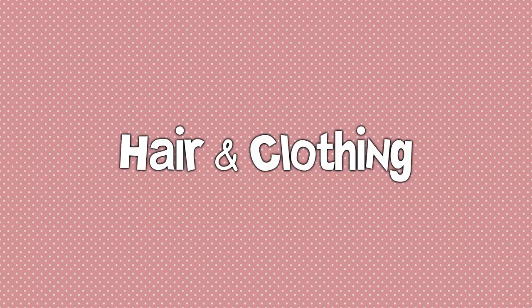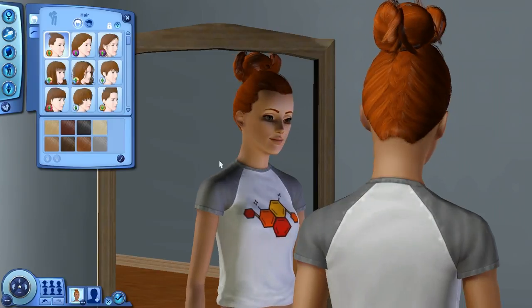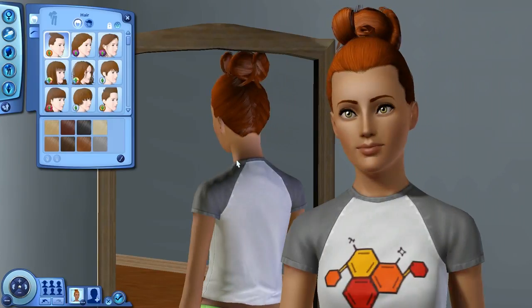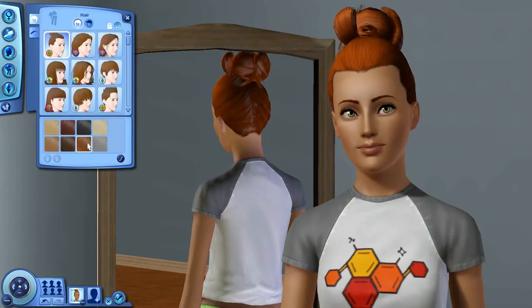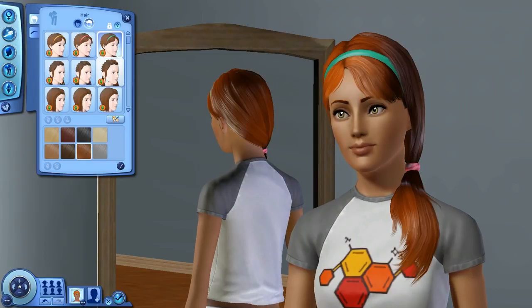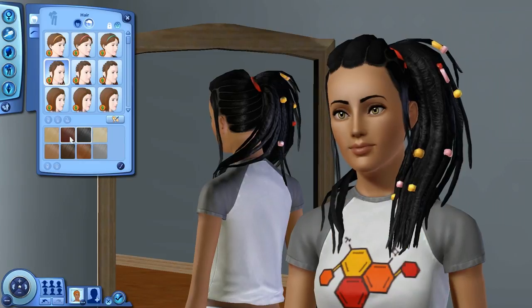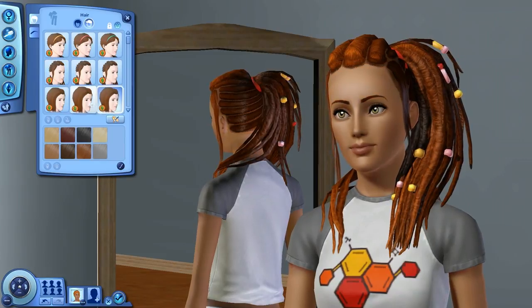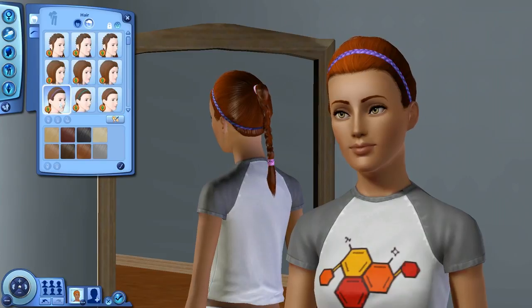Starting off with the hair and clothing, we're going to go into female first. The first one is a topknot with a Dutch braid trailing up to it in the back. We have some cute ponytails. This next one is amazing — look at the details on those dreads, look at those beads. That's my favorite one. An asymmetrical bob with an adorable little pin clip in it, and then the last one has tied-back ponytails.